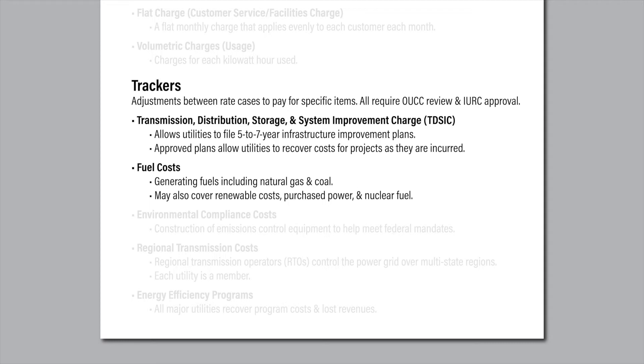Another tracker is the FAC, which stands for Fuel Adjustment Clause. It was created several decades ago and all five major Indiana electric utilities have it. This tracker allows the utility to recover, dollar for dollar, the cost it pays for the coal or natural gas burned at its generating plants. Base rates include a portion of fuel costs, with the FAC allowing regular adjustments, up or down, to reflect market changes.